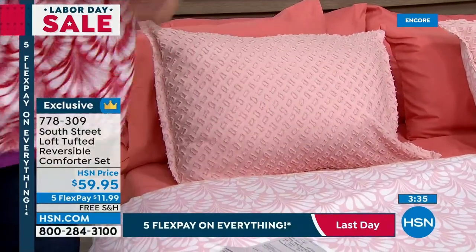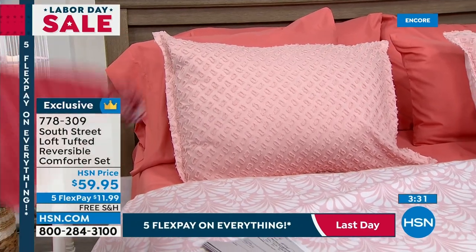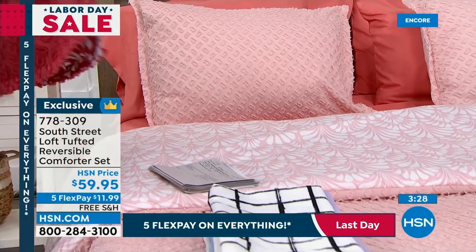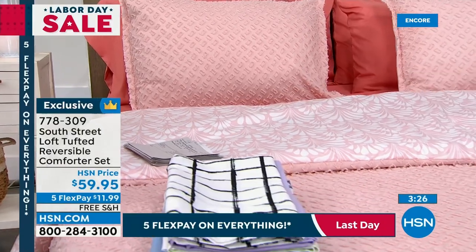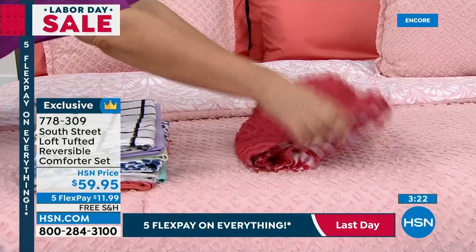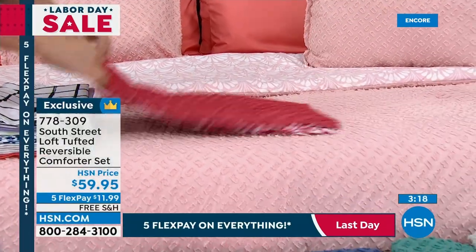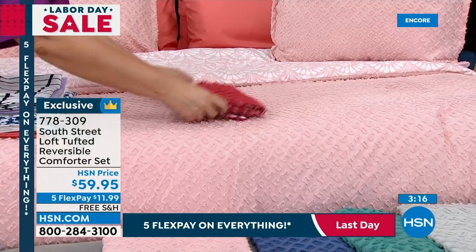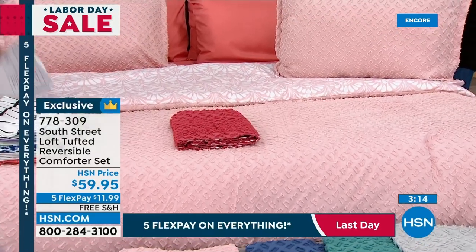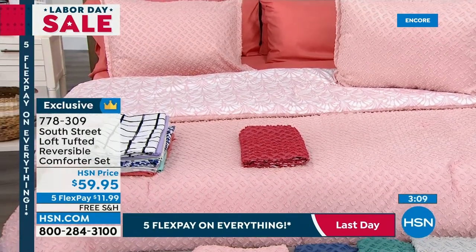Remember, you get the comforter and the two shams. If you're picking up the twin size, you get one sham. Machine wash cold, tumble dry low. What a wonderful opportunity to get something really unique and distinct — you don't find this at the malls and brick-and-mortar stores. Your home is definitely going to look unique. It's going to look different from your sister-in-law's, your sisters', your aunts' and moms'. It's going to look like you, with your personal stamp.